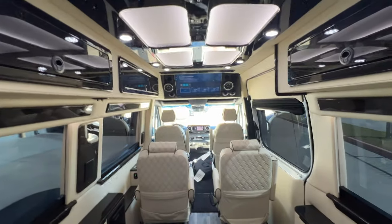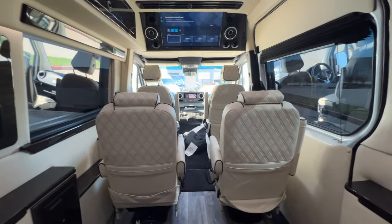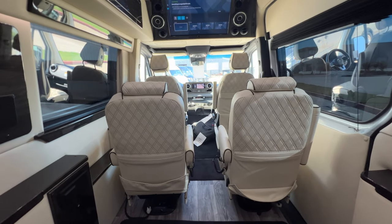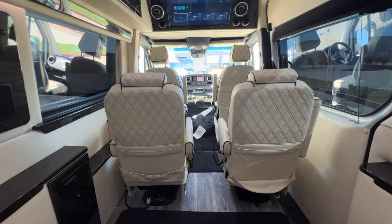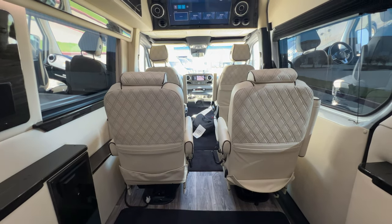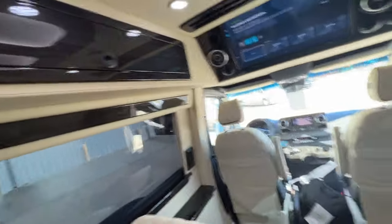If this isn't the van for you, we do have multiple units in stock — over 40 plus different colors, variations, and floor plans. We can also do a custom build here; it takes 60 to 90 days, though I've been seeing a lot of 45-day builds lately. So a custom build is definitely an option.